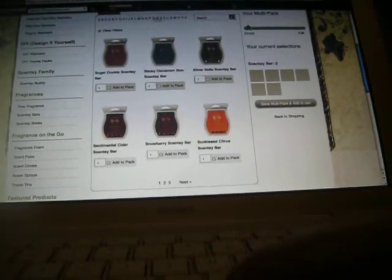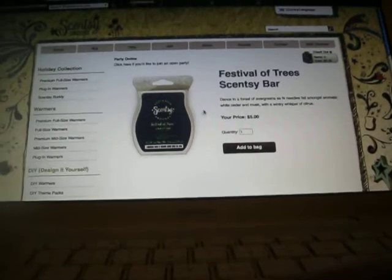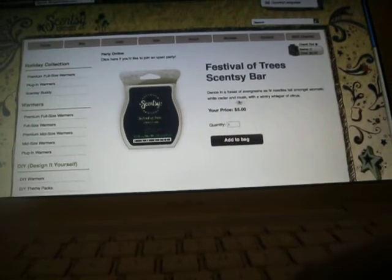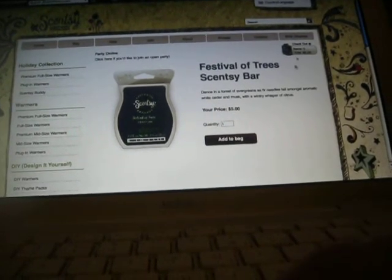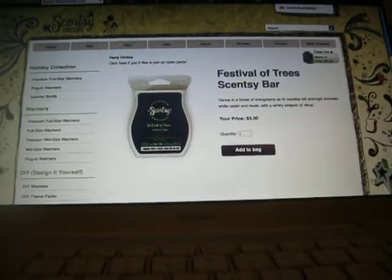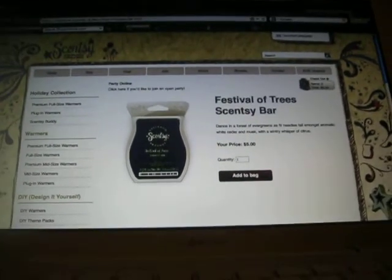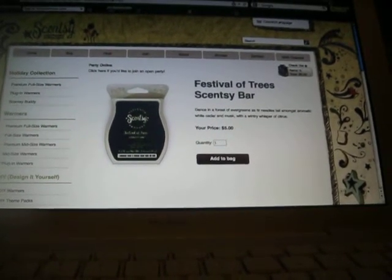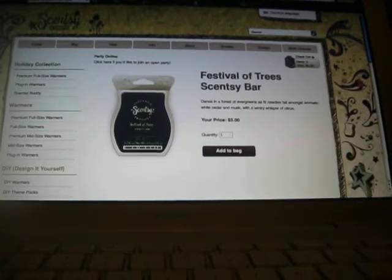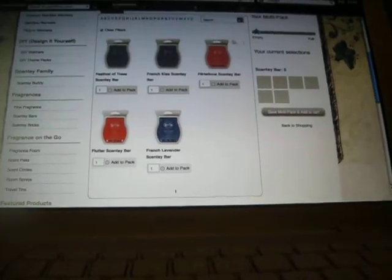I got Festival of Trees, which is: dance in a forest of evergreens as fir needles fall amongst aromatic white cedar and musk with a wintry whisper of citrus. This one smells like a real Christmas tree — like you just went into the forest, cut down a Christmas tree, and just got it put up in your house. I love this. I'm going to have this one going because I want it to smell like we have a real Christmas tree in our house, because we don't — ours is fake.